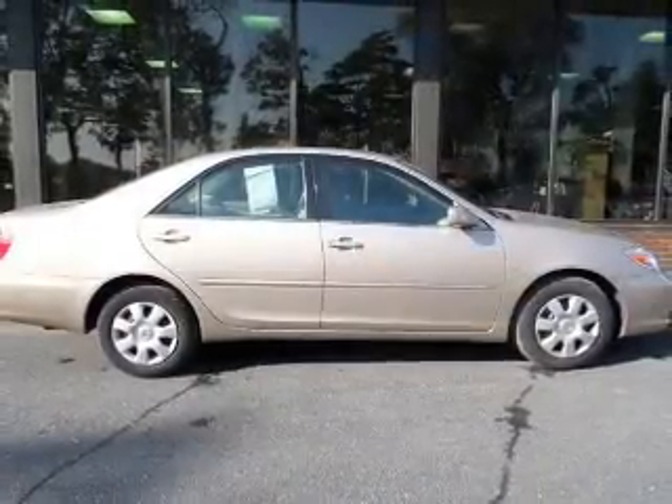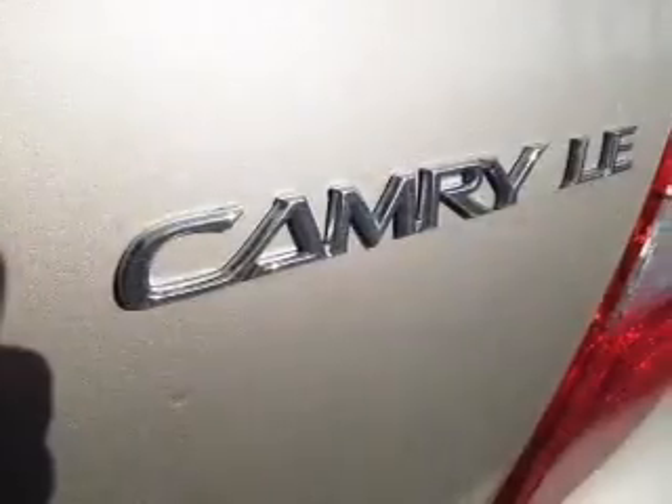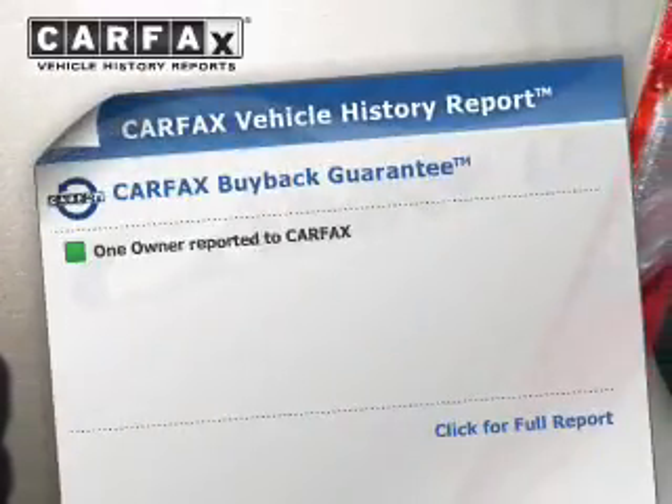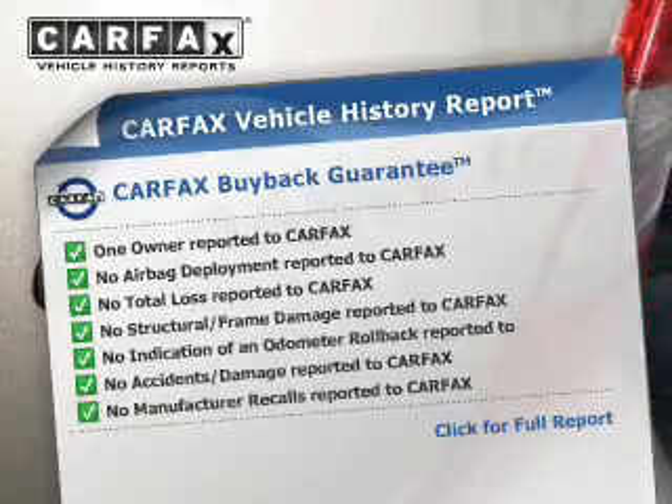The powertrain includes front-wheel drive with an efficient four-cylinder engine driven by an automatic transmission. This vehicle comes with a Carfax report, which reduces your buying risk by providing the vehicle's history before you purchase.